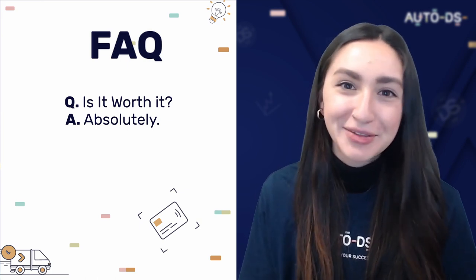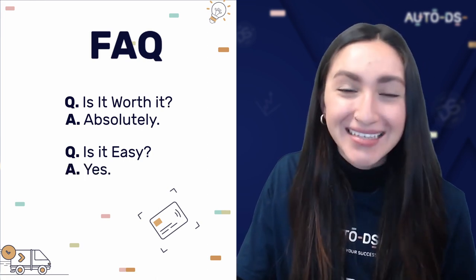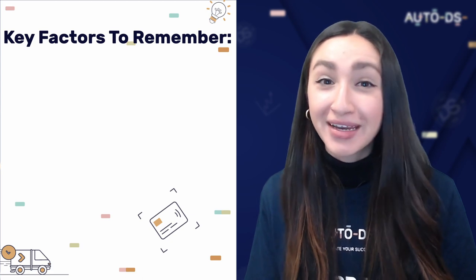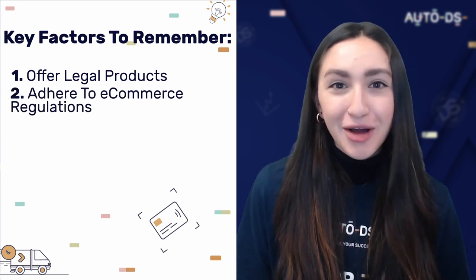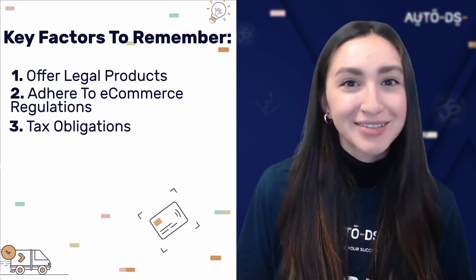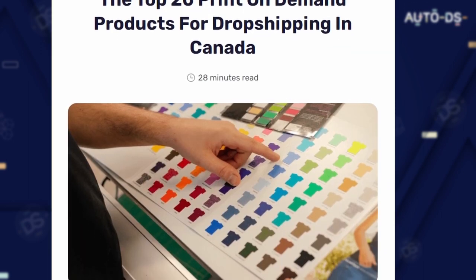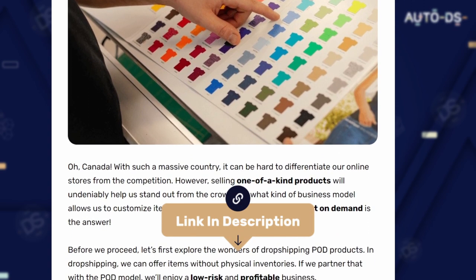Our second most frequently asked question is: is it easy to start a print-on-demand online business in Canada? The answer is also yes, and that's exactly why we've made this video. Just remember, like any other legal business, sellers must abide by government rules. Key factors include always offering legal products, adhering to Canadian e-commerce regulations, and fulfilling your tax obligations. More in-depth information is available on our blog page — the link is in the description.